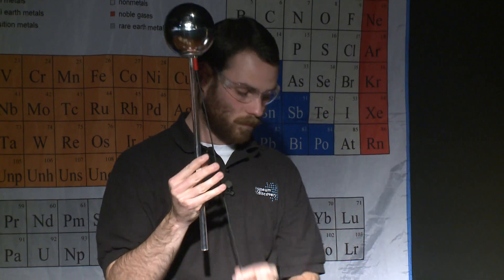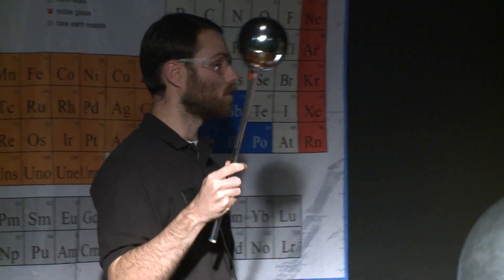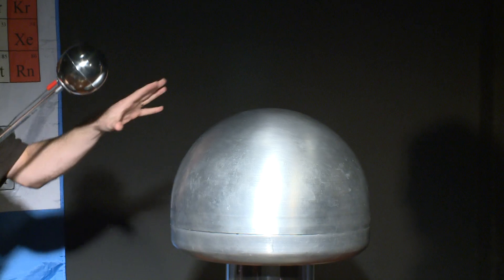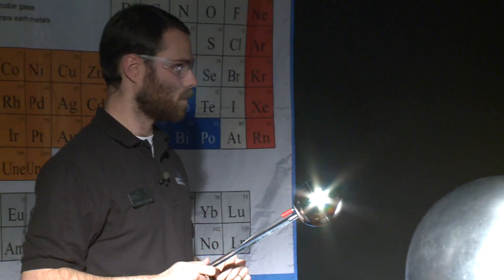So what we have is a positively charged area up here because it's grounded. This wire goes literally to the ground and this is negatively charged, so again those opposites are going to attract and it's going to create the plasma to discharge. This is an exaggerated version of what happens when you touch the car door.